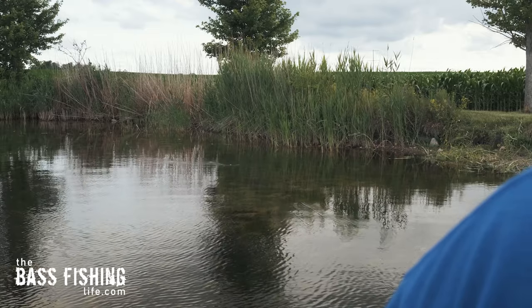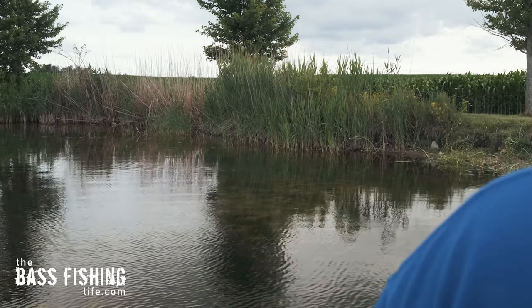We as humans tend to get stuck in ruts and routines, right? That applies to all parts of our life and definitely applies to our bass fishing. We'll grab the similar lures that we use often and then we'll retrieve them oftentimes the same type of way.